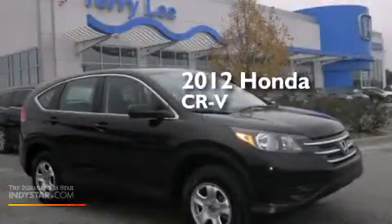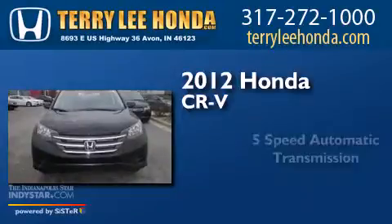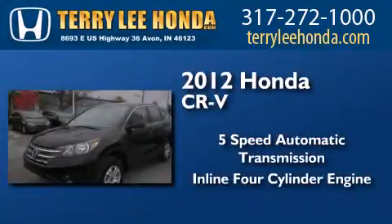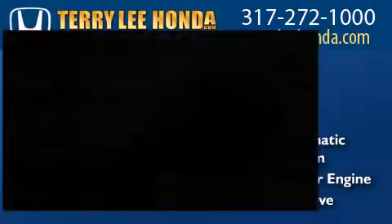This is a 2012 Honda CR-V. This crossover has a five-speed automatic transmission, an inline four-cylinder engine, and the added safety and control of all-wheel drive.